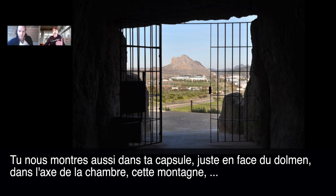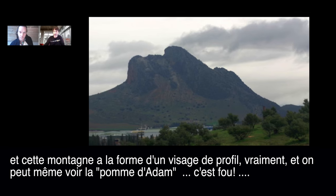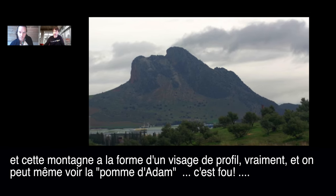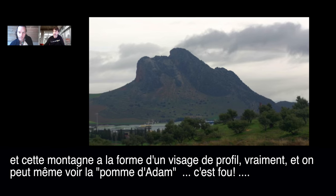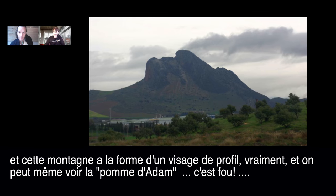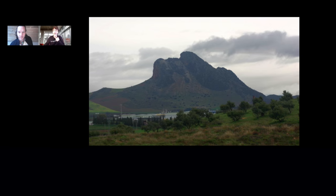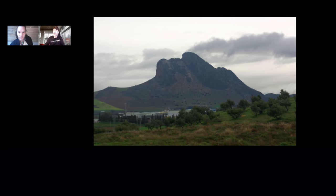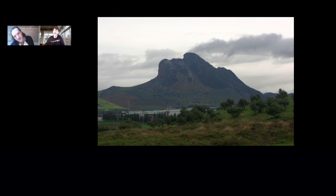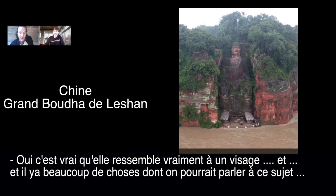You also showed in the capsule the mountain visible in the axis of the chamber — and in the pictures this mountain looks like a face. Really a face, with what looks like an Adam's apple. It's crazy — it really does look like a face.